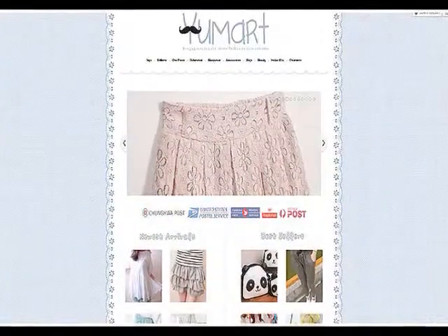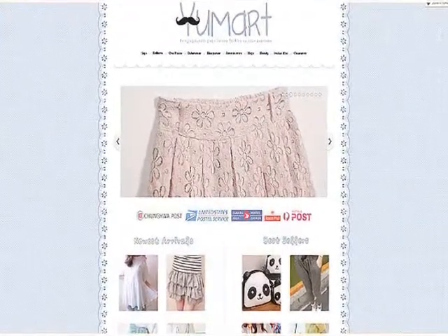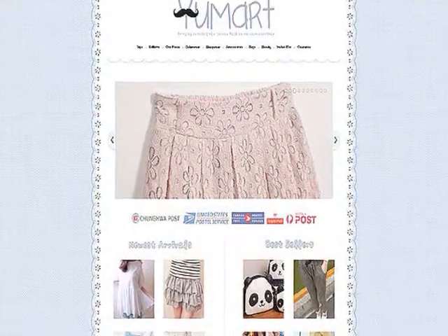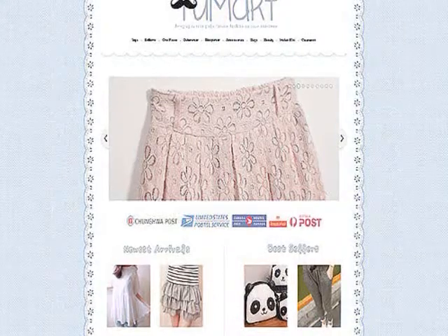U-Mart specializes in selling Tokyo Fashion clothing. Everything that they sell is from Tokyo Fashion, so you can definitely trust the quality of the product. I mentioned Tokyo Fashion in my list of favorite brands on YesStyle, but U-Mart sells Tokyo Fashion for a lot cheaper, so if you like Tokyo Fashion, definitely check out U-Mart.